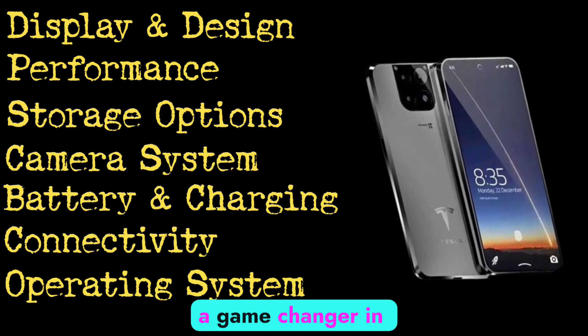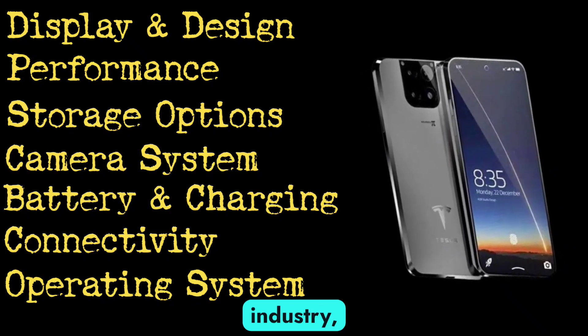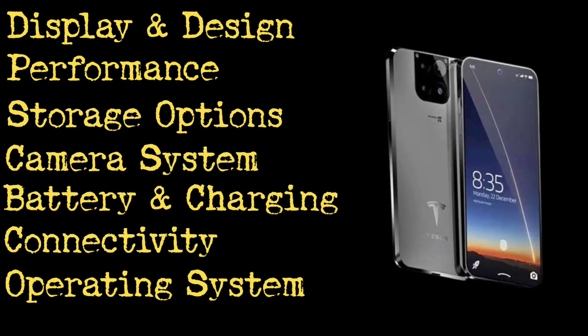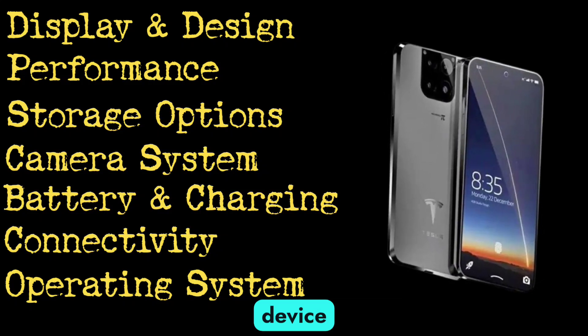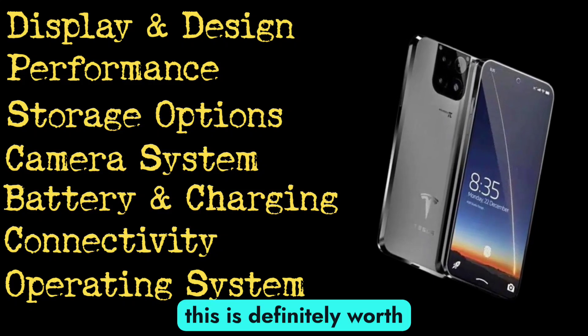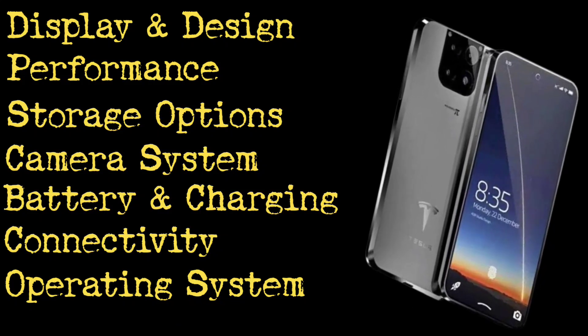The Tesla Pi Phone is a game-changer in the smartphone industry, offering premium features and performance. If you are looking for a device that combines innovation with practicality, this is definitely worth considering. Thanks for watching.